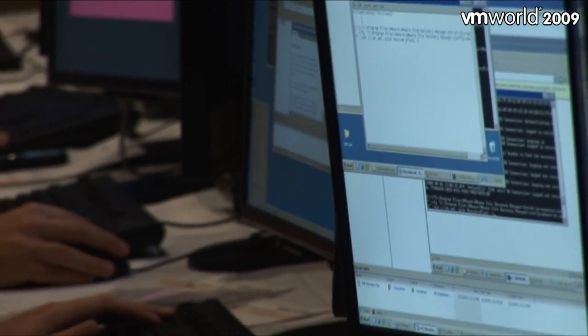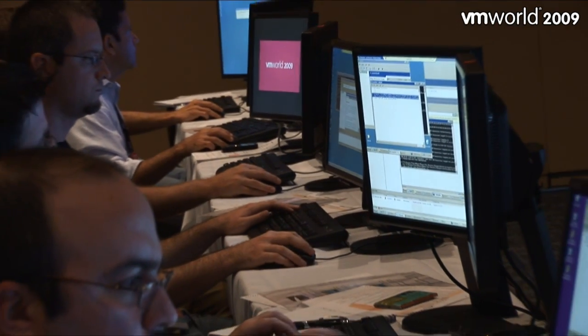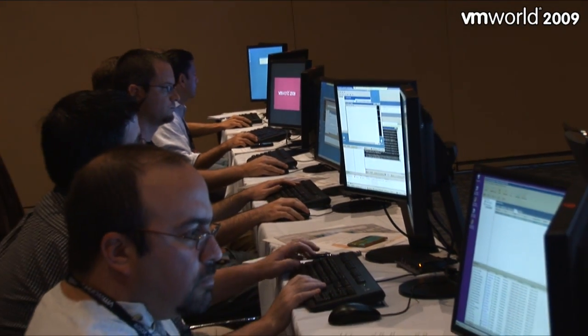So that means you didn't have to prepare anything for this. People can walk in, they click the button, and at that moment their lab environment is created? Exactly. It's a fully automated solution. They come in, they sit down, they click a button on a menu of ten available labs, and within minutes they're provisioned with an environment that they can use to walk through the lab.